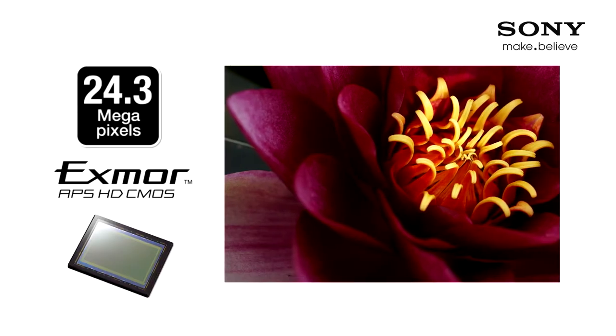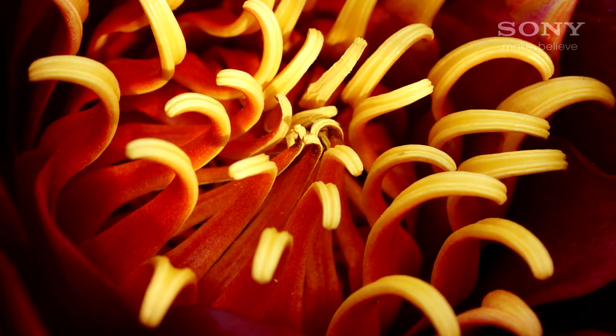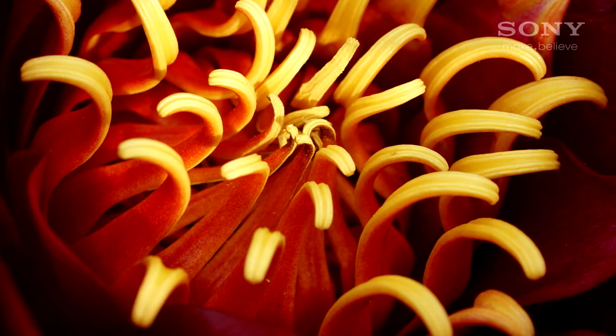You can capture it with video of course, and we will get to that soon. But it's not the same as having a massive 24 megapixel photo that you can blow up to a poster-sized print and still be amazed by the detail.